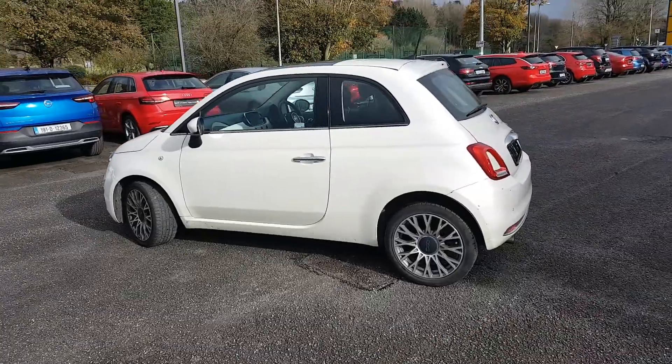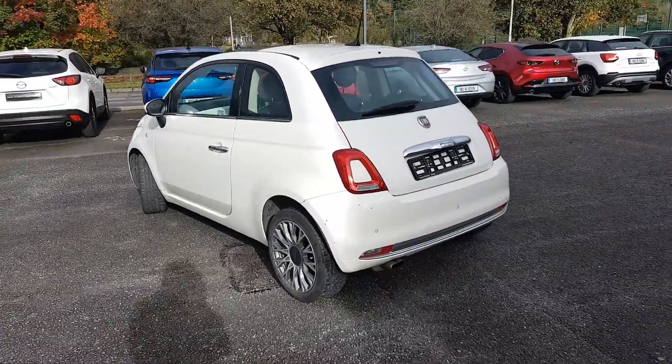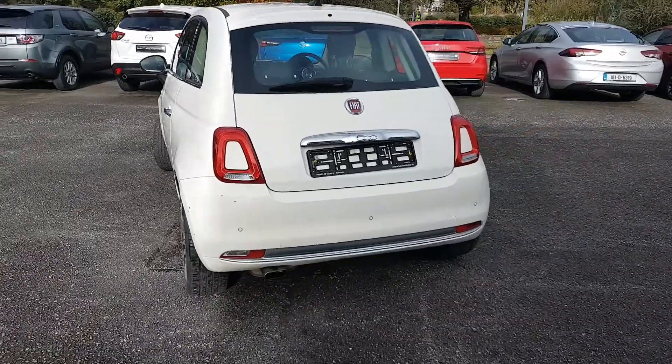Lovely small car, 1.2 petrol, perfect for insurance. There are reversing sensors in the back and a nice sports exhaust as well.